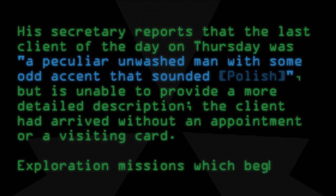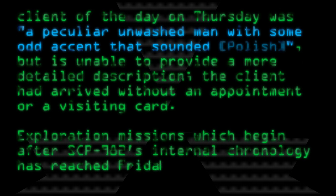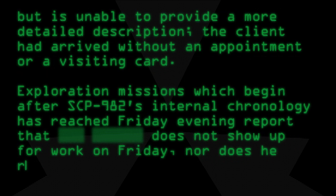Exploration missions which began after SCP-982's internal chronology has reached Friday evening report that the attorney does not show up for work on Friday, nor does he return to his home.